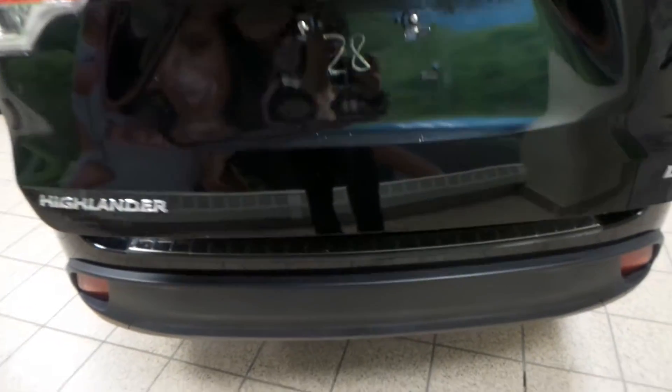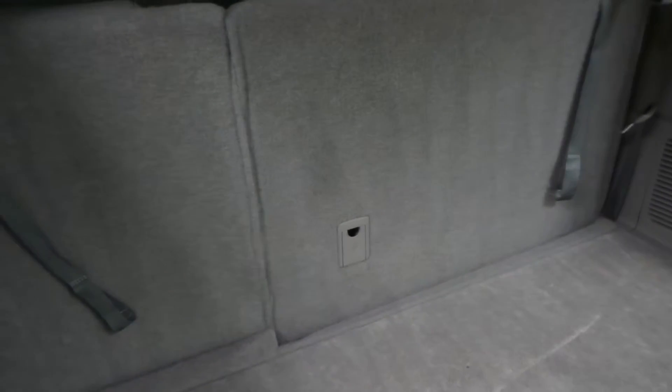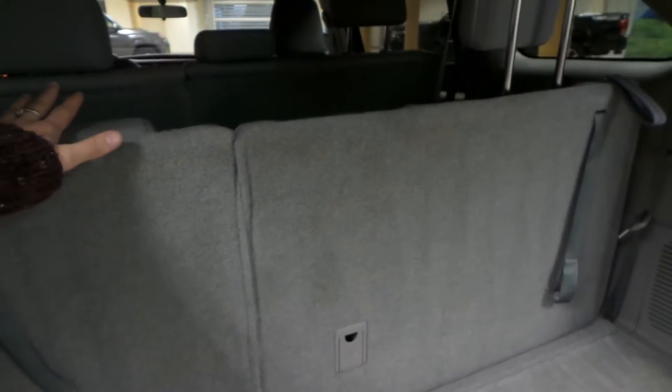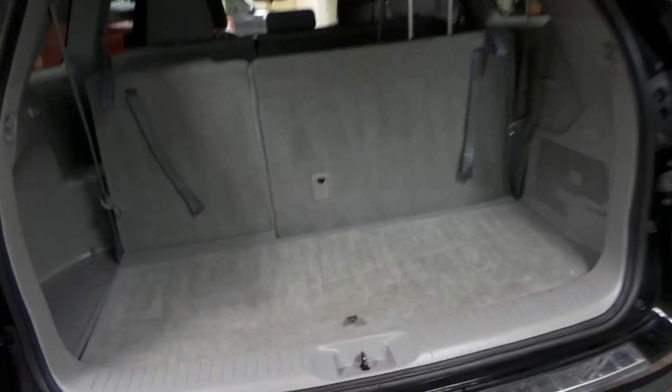Now going into the hatch of this Highlander, you can see that it does open itself, so it is power. And you have a ton of room to store stuff back here for luggage, groceries, or road trips. And if you want even more room, both rows of seats back here flip down so you can have a ton of storage space for moving anything that you need to move.